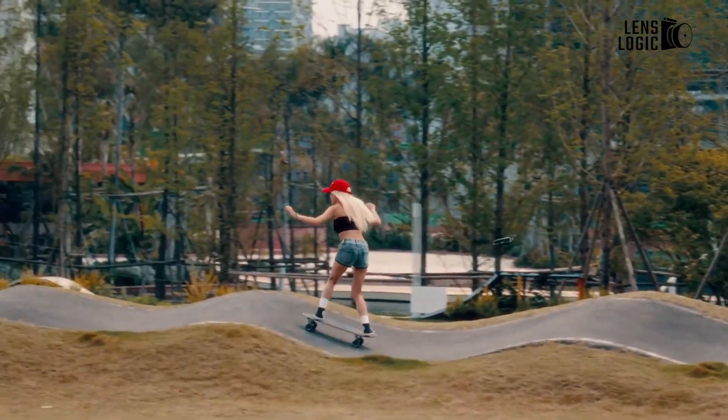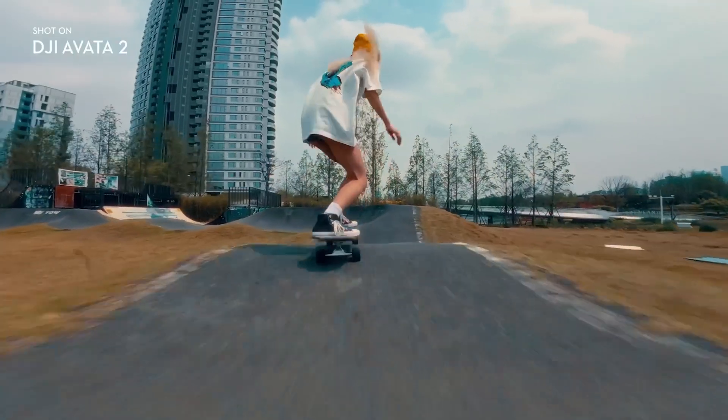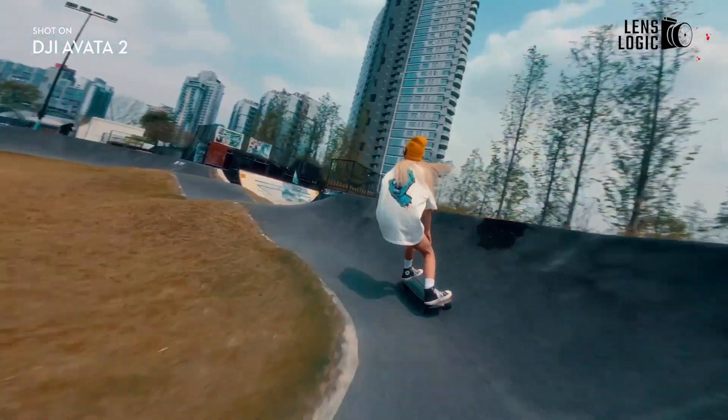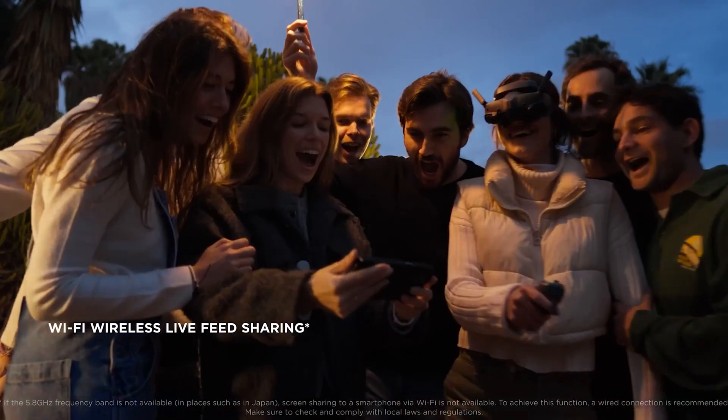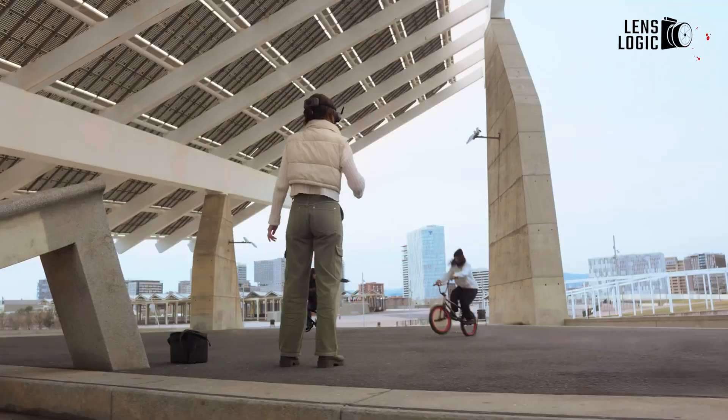The DJI Avada 2, while more expensive, still provides excellent value for its price. It's packed with features that cater to both beginner and advanced pilots, making it a versatile choice for those who want a more immersive and dynamic flying experience.